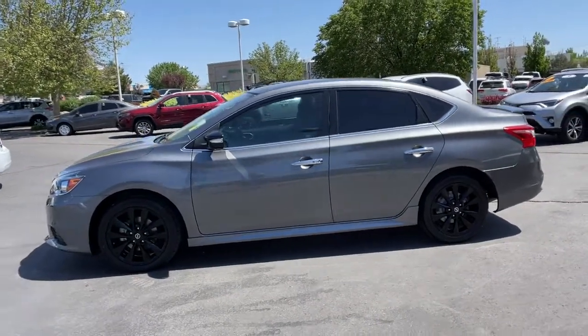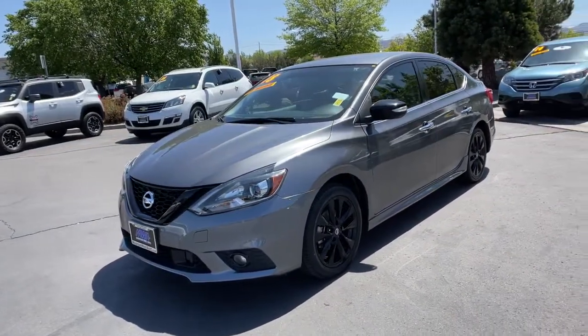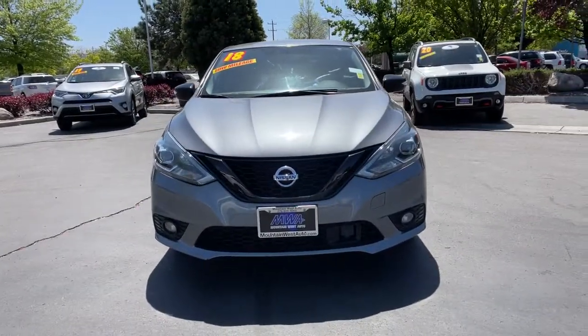Backup camera, floor mats, brake actuated limited slip differential, engine immobilizer. Safety first meets sporty soul in this Sentra. See for yourself when you take it out for a test drive.